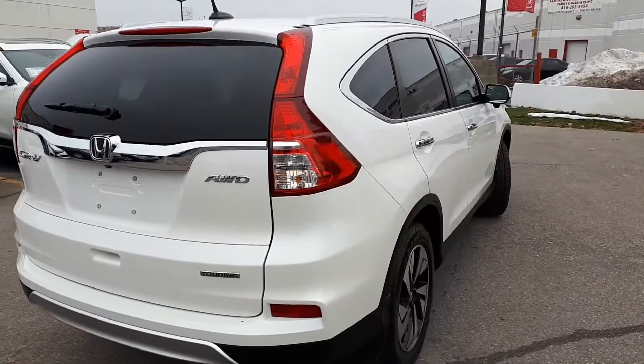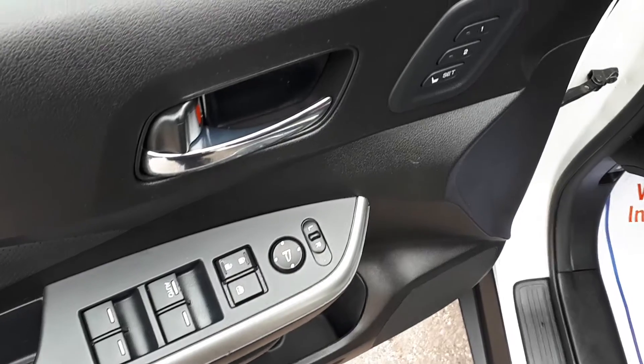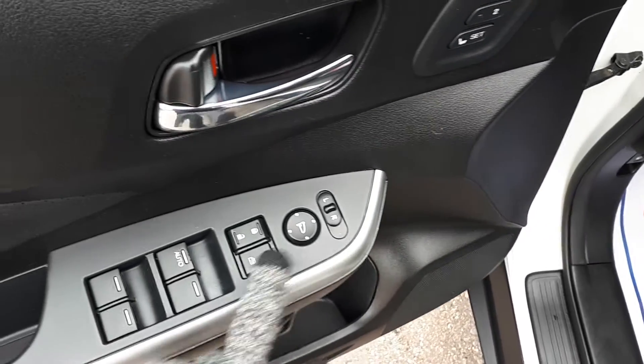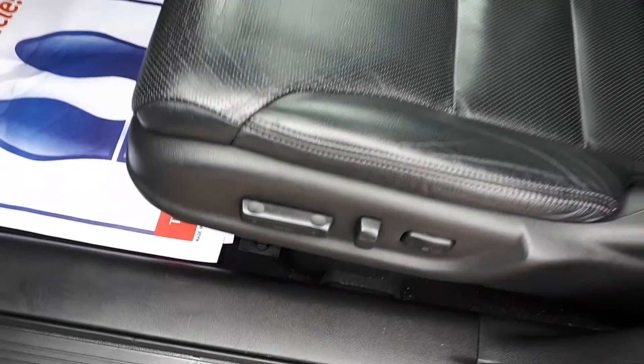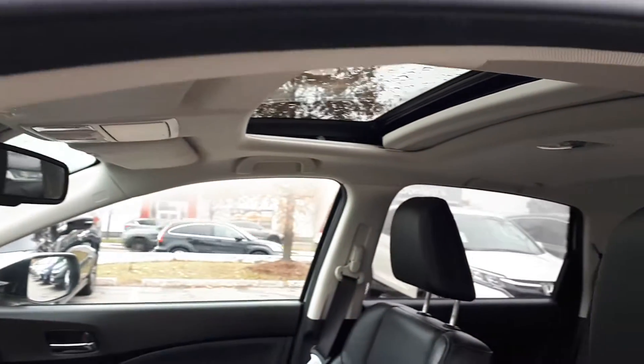Now let's take a look at some of the features inside. Starting with the driver's side door, this vehicle has memory seat functions for two different drivers, power mirrors, locks, and windows with an automatic driver's side window. There's also power seating and lumbar support with full leather interior, plus a sunroof up top.